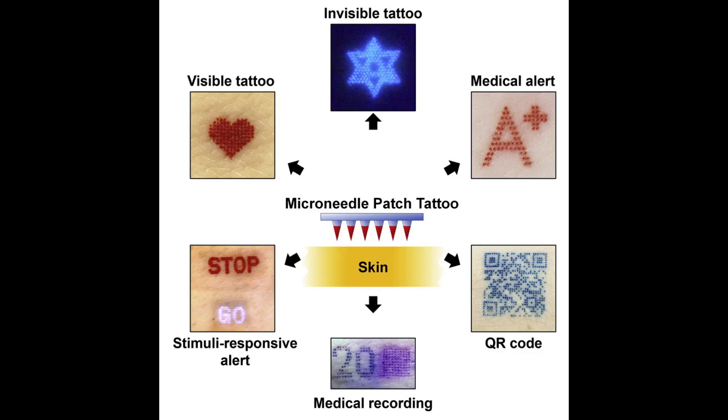Prausini says that the goal isn't to replace all tattoos, which are often works of beauty created by tattoo artists. Their goal is to create new opportunities for patients, pets, and people who want a painless tattoo that can be easily administered. Prausini has co-founded a company called Micron Biomedical that is developing microneedle patch technology, bringing it further into clinical trials, commercializing it, and ultimately making it available to patients.